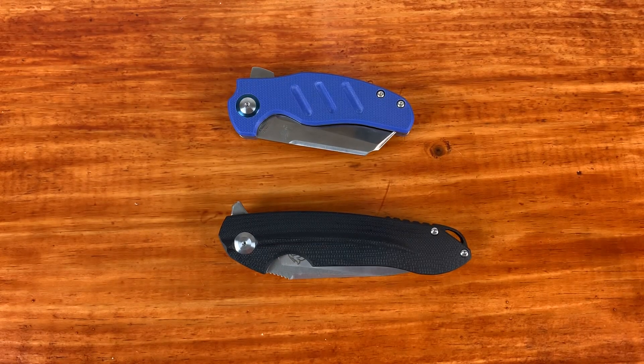I'll also throw in this pry bar. Don't really know who I'm going to be giving that one to, but anyway, these are the knives that I'm going to be giving away.